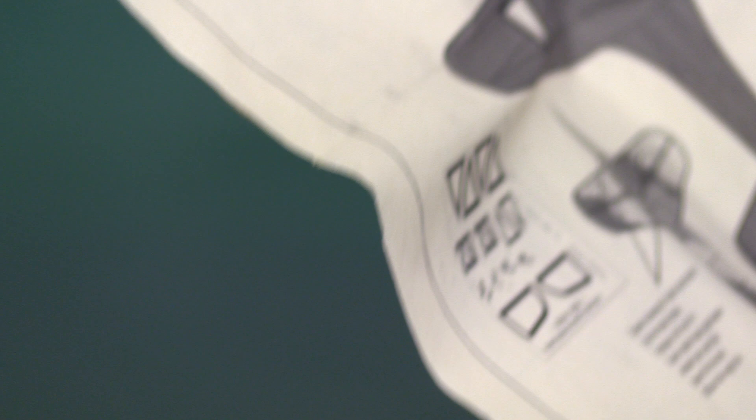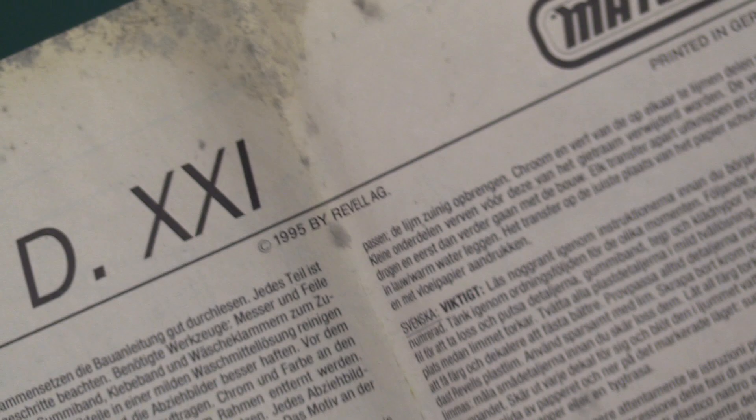I think this has come from John's loft, from what he was telling me. It says Matchbox as I say, but you can clearly see it's a Revell styling. Everything is Revell style in here, not Matchbox.